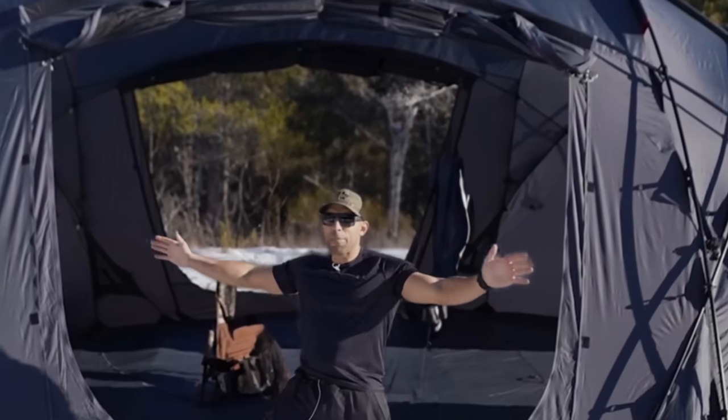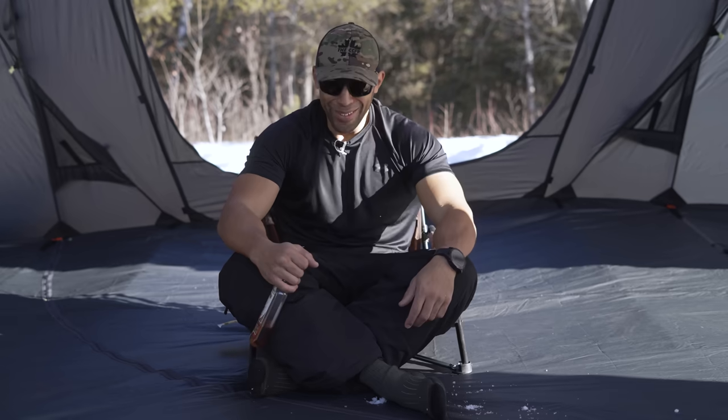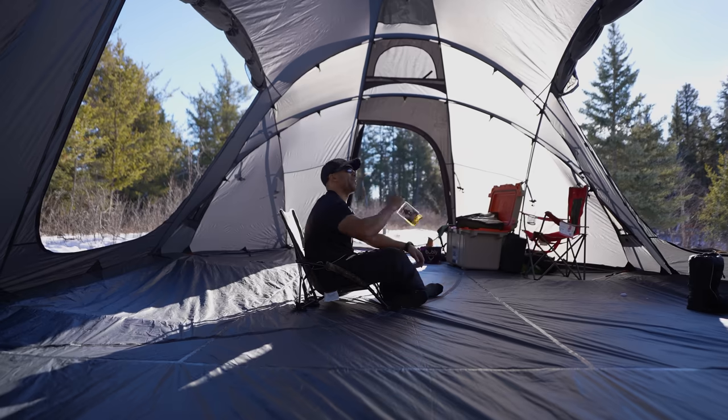I set up the world's largest backpacking ultralight tent. Now it's time to call up some friends. I'm so alone.